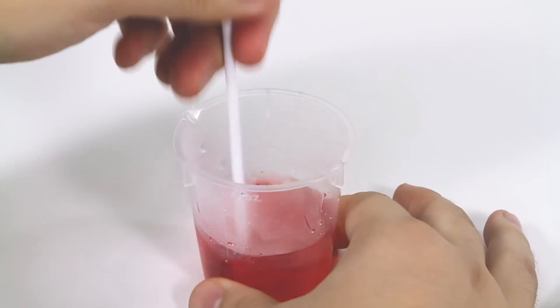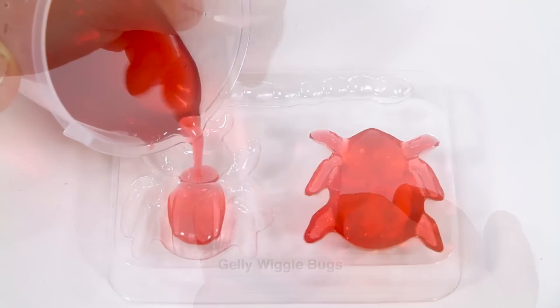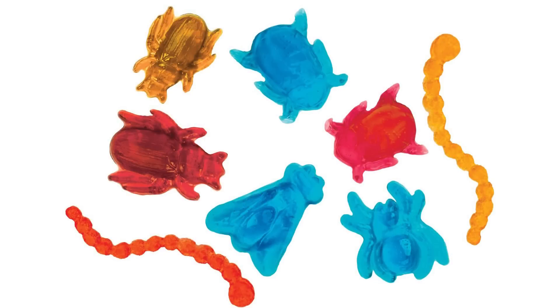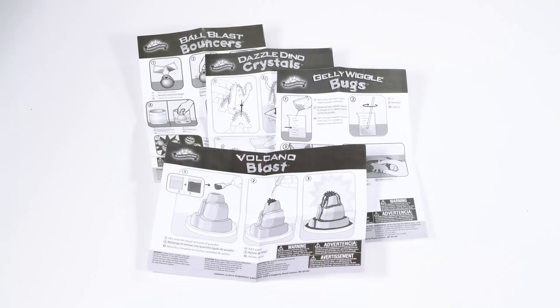And mix, mold, and jiggle to gross out your friends by creating Jelly Wiggle Bugs. Each kit comes with its own set of easy-to-follow instructions to complete the experiments.